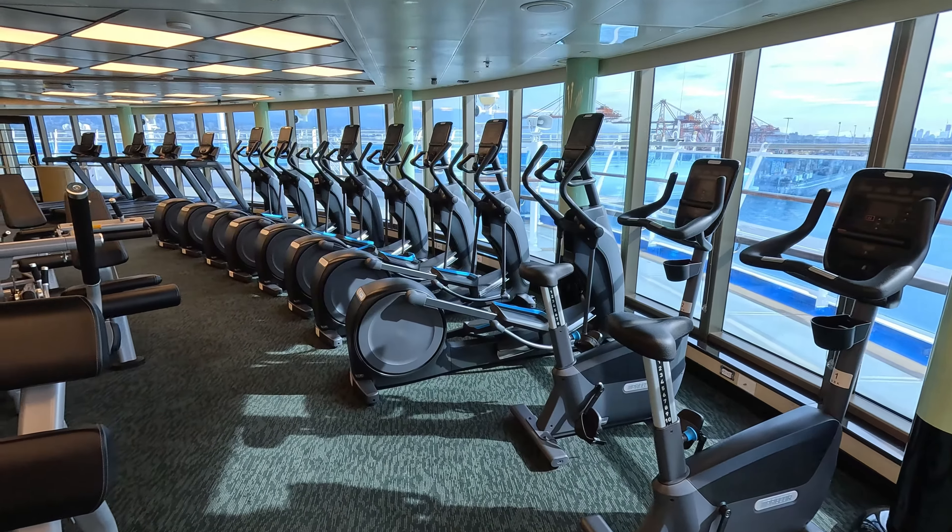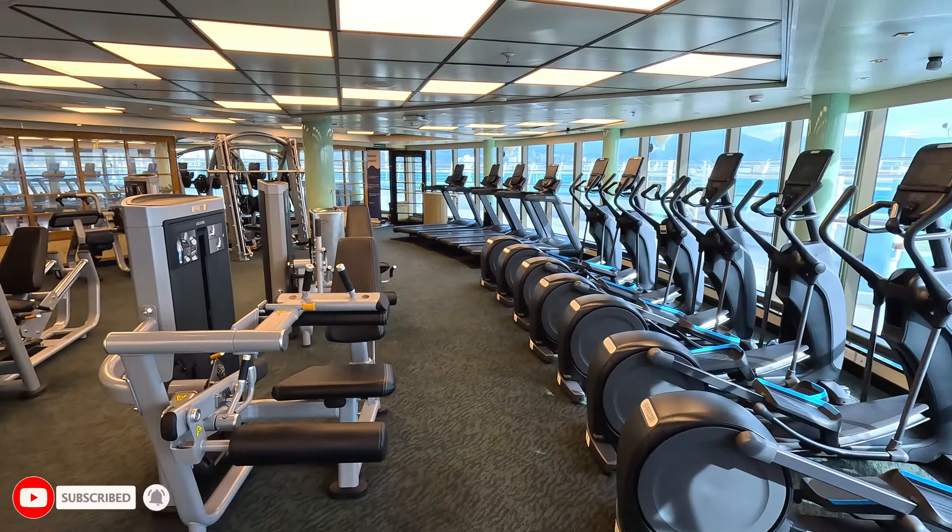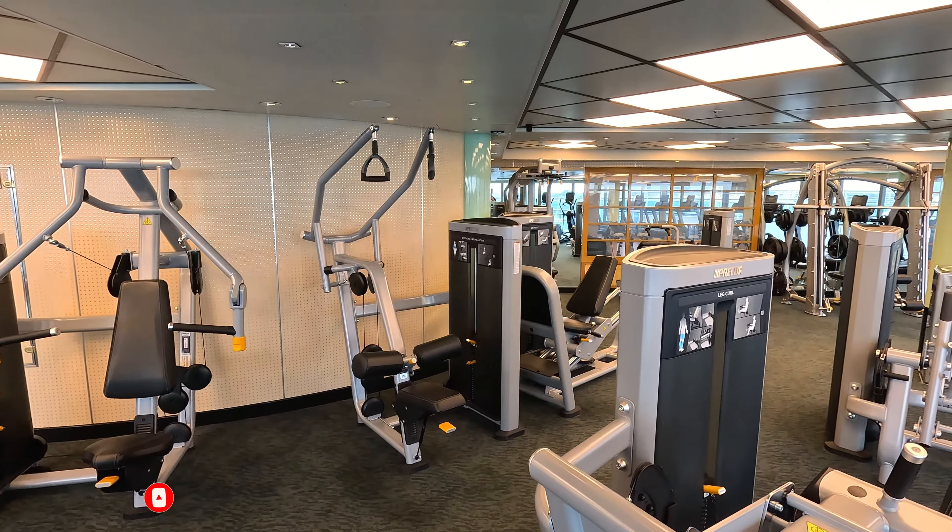And that's pretty much it for the gym here on the Sapphire Princess. I hope this video gave you value — make sure to give it a thumbs up, and leave a comment with your thoughts on this cruise ship gym.